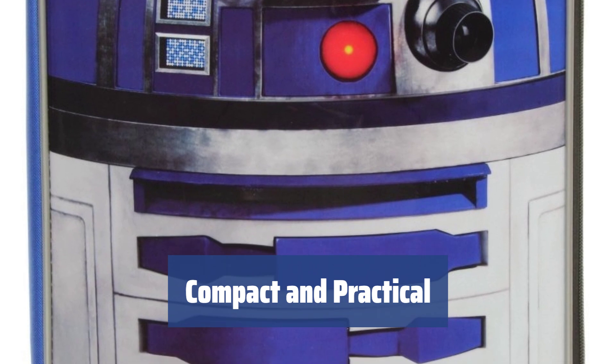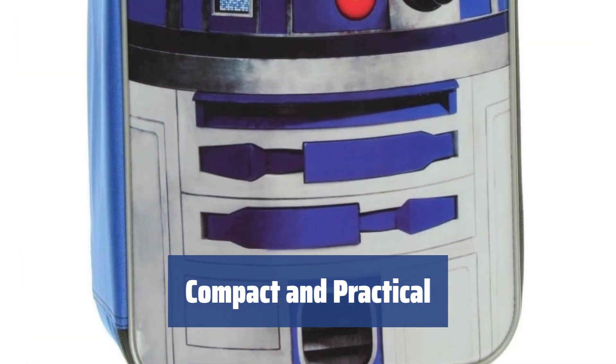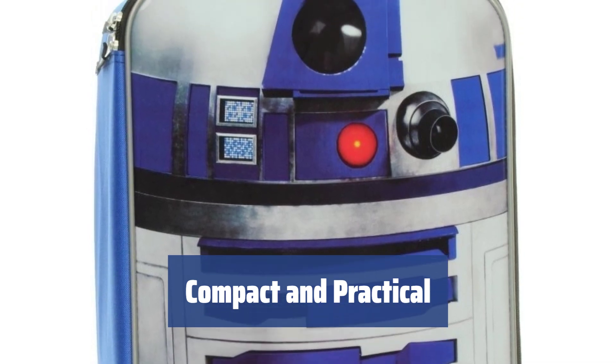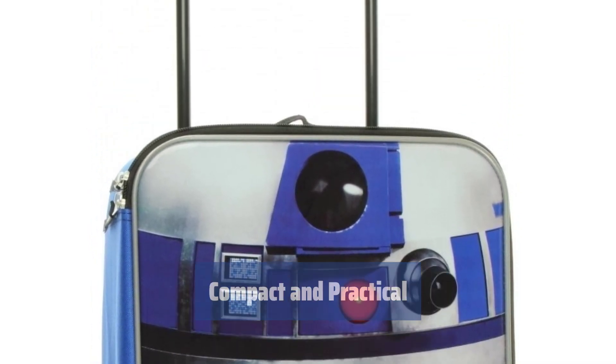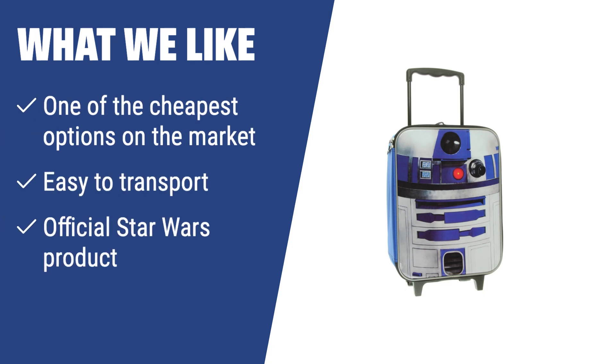Despite its modest size, this suitcase packs a punch with its spacious main compartment. Perfect for storing clothes, games, books, and travel essentials — it's the ultimate travel companion. If you like affordable and practical solutions, this suitcase is a great choice. Despite its modest size, it offers enough space for your essentials and the official Star Wars branding adds a fun touch. Perfect for budget-conscious Star Wars fans.